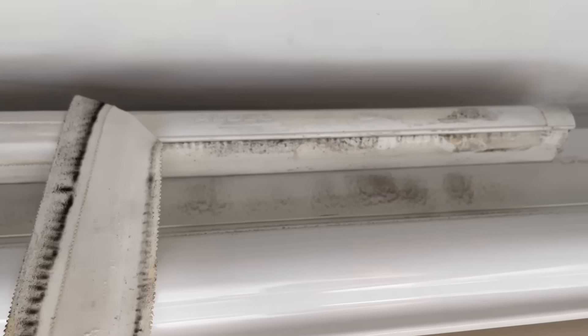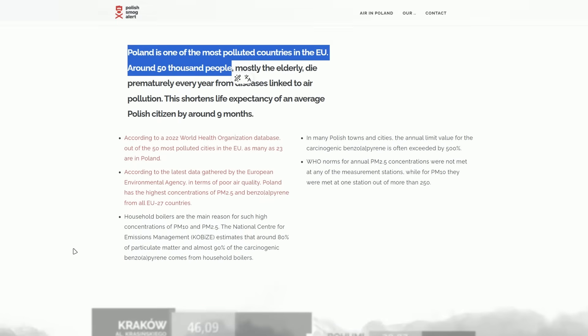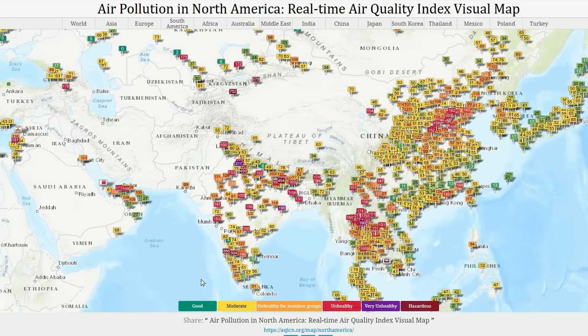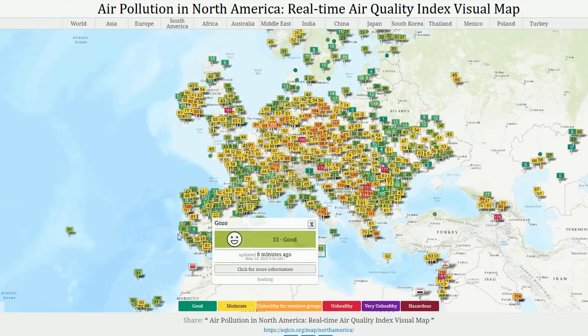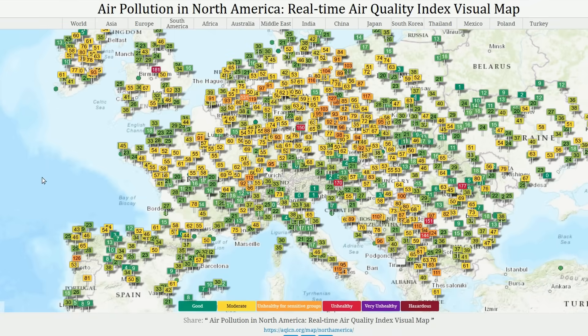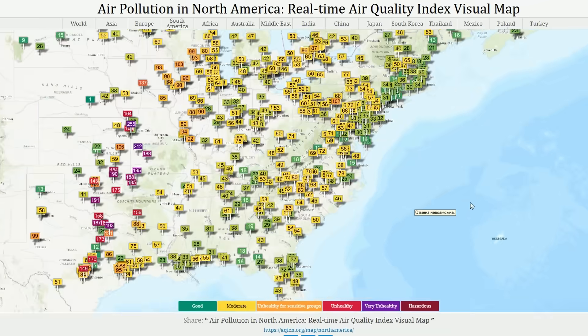According to official statistics, 50,000 people die every year in Poland alone due to air pollution. That's like a small city disappearing from the map annually. I checked the global air quality monitoring map, and it's terrifying — there are almost no places left where air quality is in the green zone. It's either dangerous or critically dangerous. So filtration is no longer a luxury; it's a necessity.